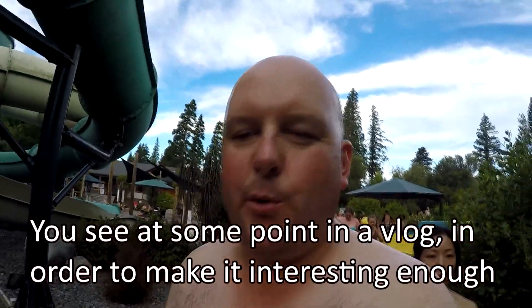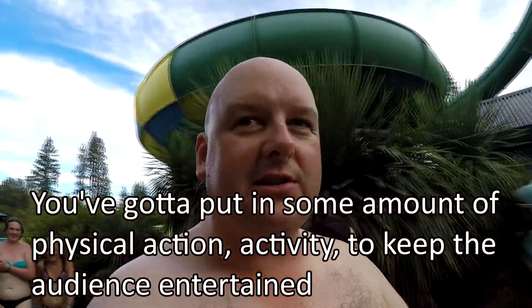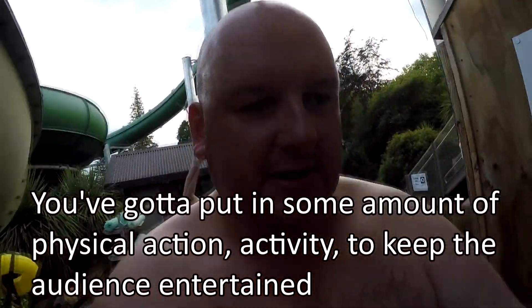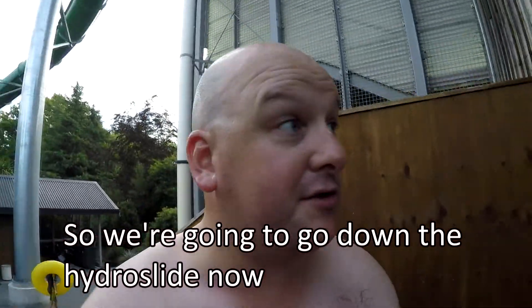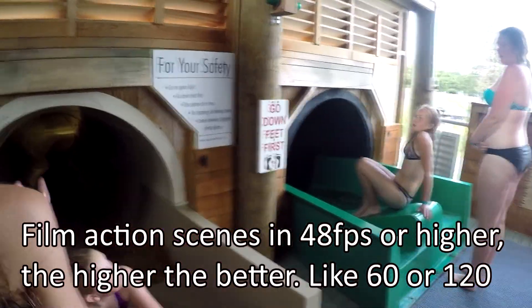You see, at some point in a vlog, in order to make it interesting enough, you've got to put in some amount of physical action and activity to keep the audience entertained. So we're going to go down the hydro slide now.